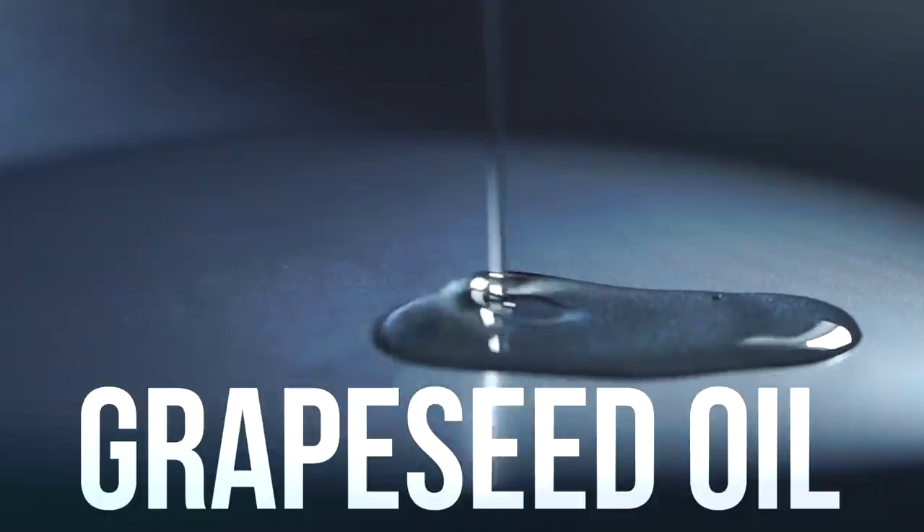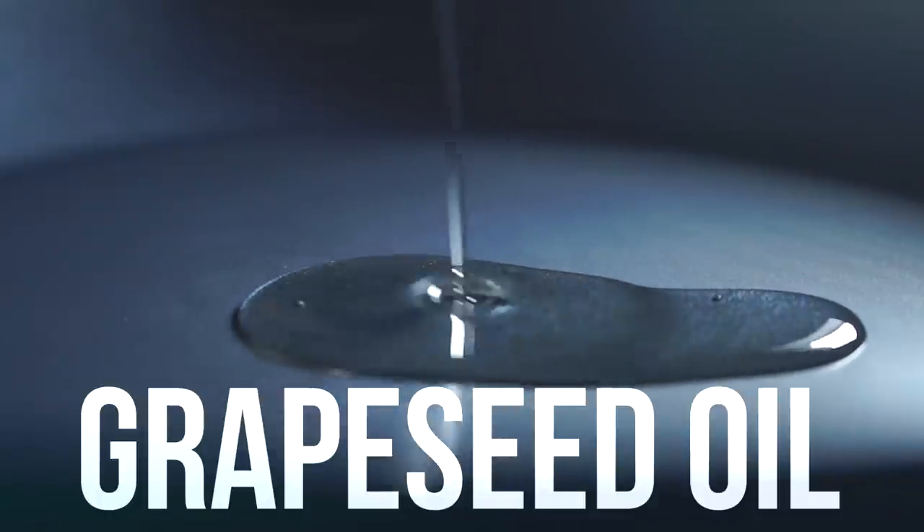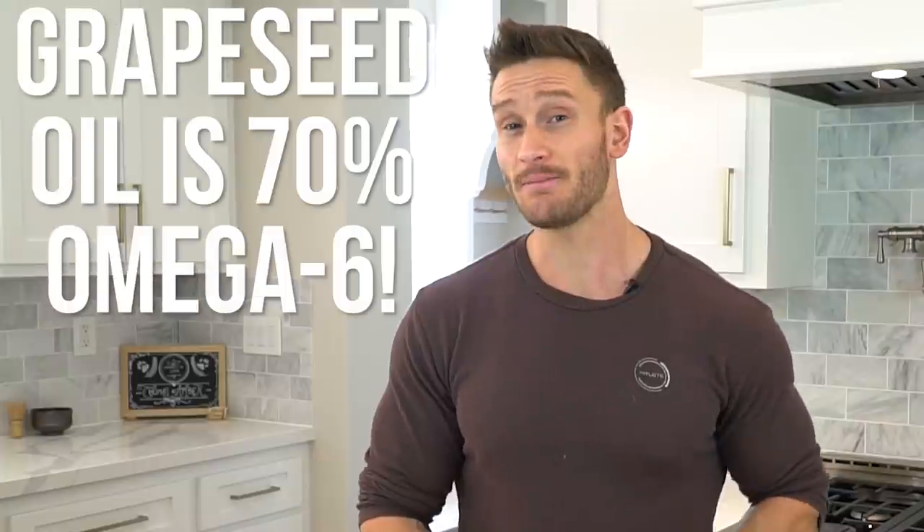The first one on the list is grapeseed oil — avoid grapeseed oil. It has a 70% omega-6 profile, which means it is a very fragile, inflammatory oil. 70% — that's very, very high.